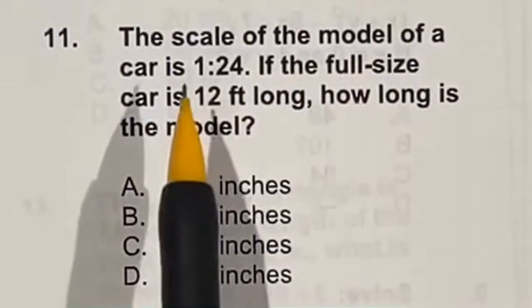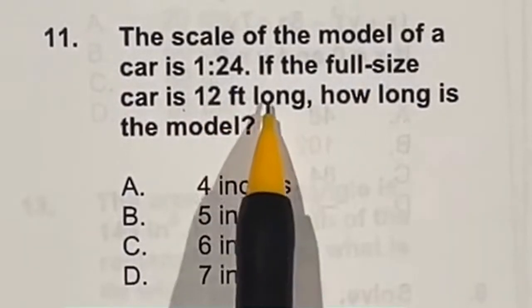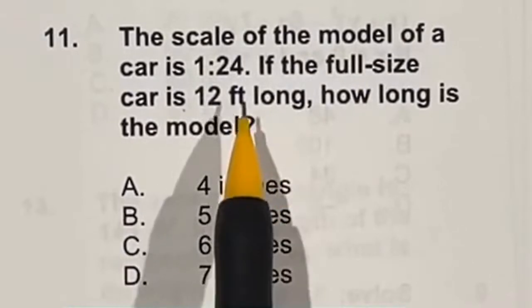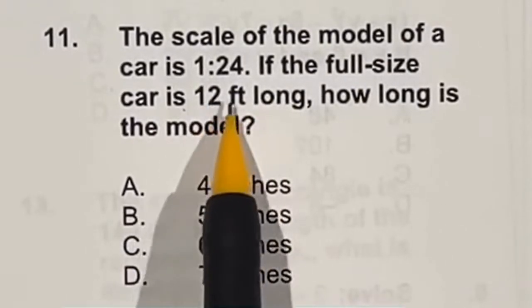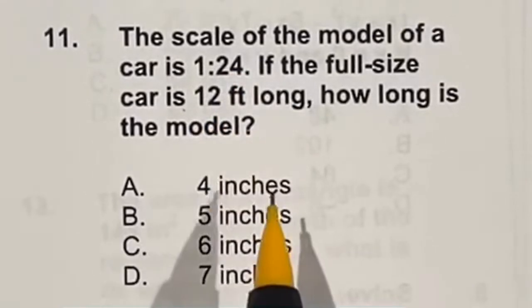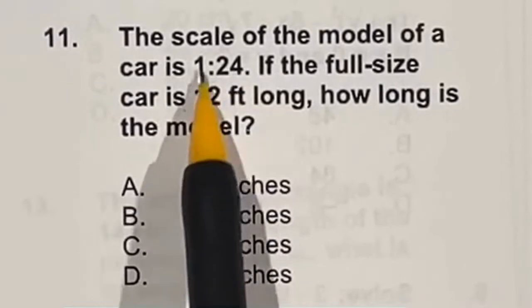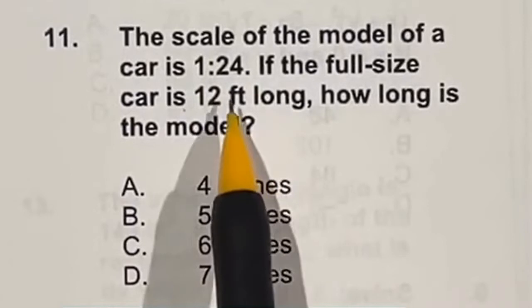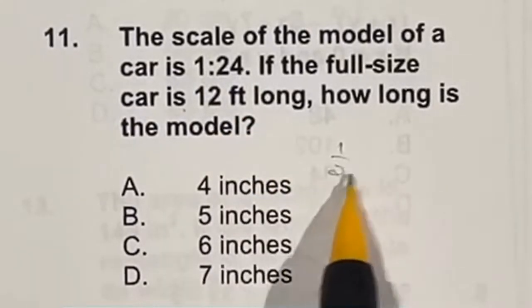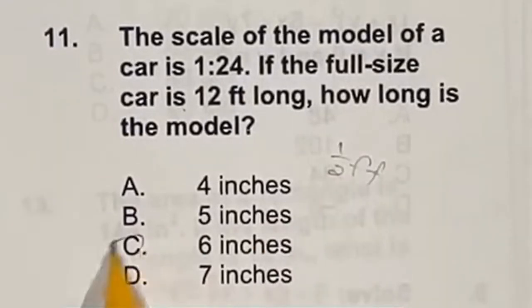The ratio of a model car to a real car is 1 to 24. The real car is 12 feet long — how large is the model? Since 12 is half of 24, we just need half of 1, which is one-half. In feet, half a foot is 6 inches since a foot is 12 inches. So the model is 6 inches long.